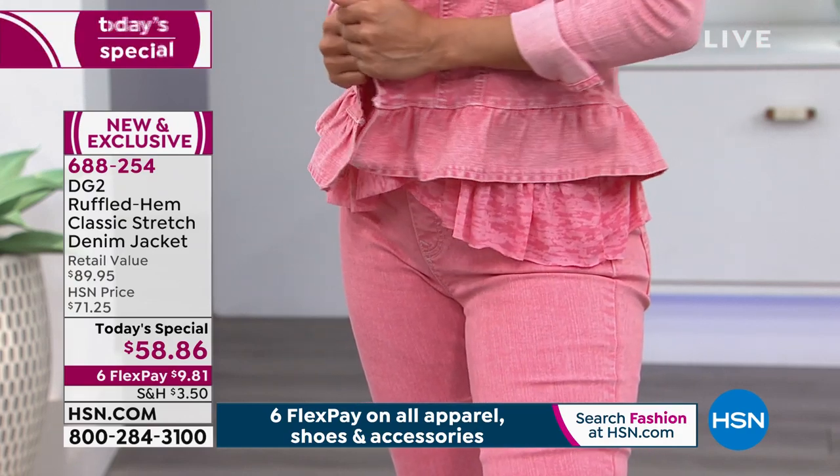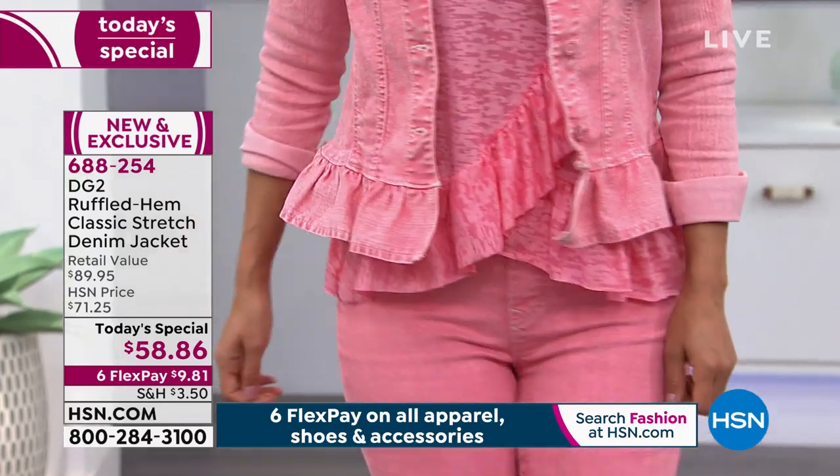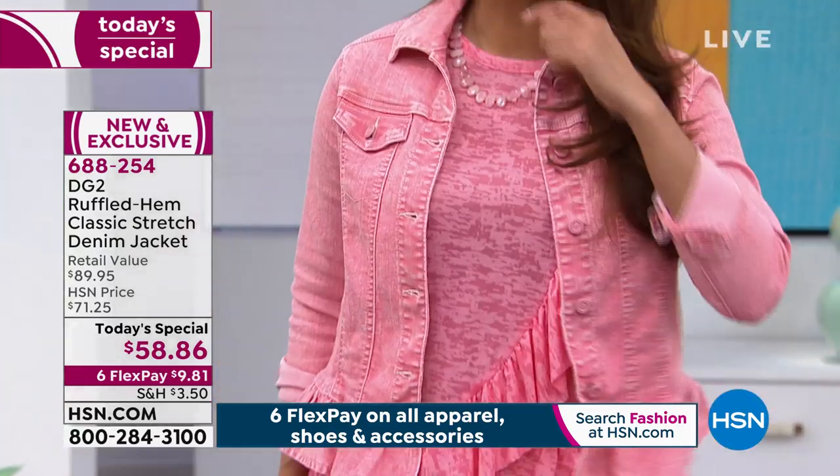The peplum on this is absolutely killer — it's perfect. And great colors.